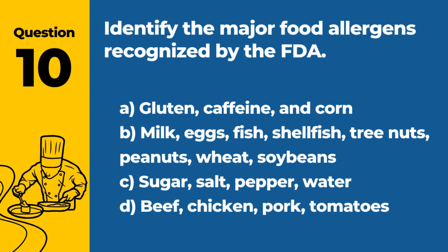Question 10. Identify the major food allergens recognized by the FDA. A. Gluten, caffeine, and corn. B. Milk, eggs, fish, shellfish, tree nuts, peanuts, wheat, soybeans. C. Sugar, salt, pepper, water. D. Beef, chicken, pork, tomatoes. Answer: B. Milk, eggs, fish, shellfish, tree nuts, peanuts, wheat, soybeans. These are the eight major allergens that must be managed in food service.